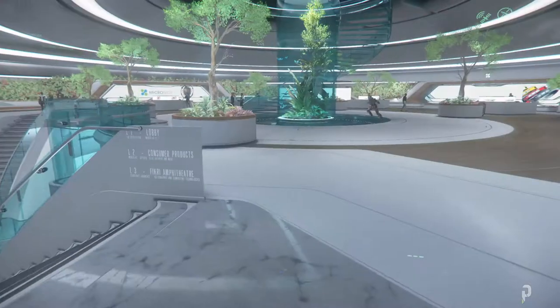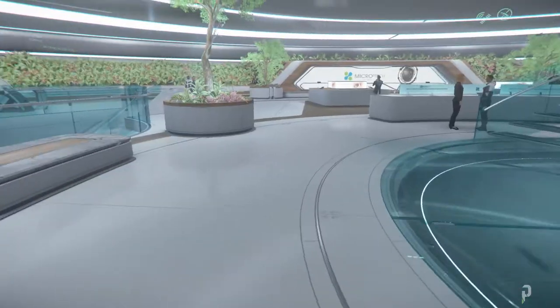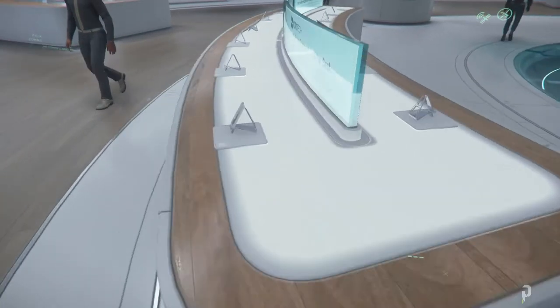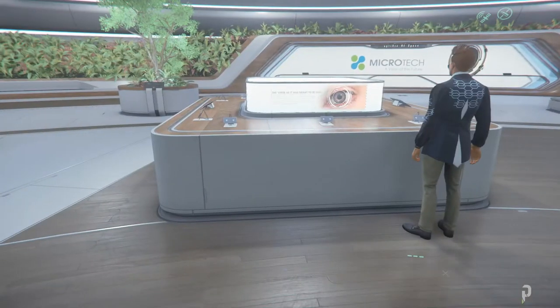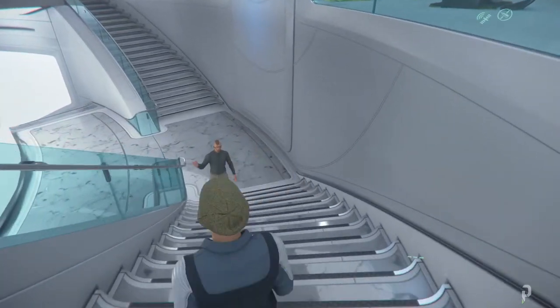We'll check downstairs — I just want to see everything here first. I think I've seen everything here. So these are the crypto keys, okay. I think that's everything on this level.